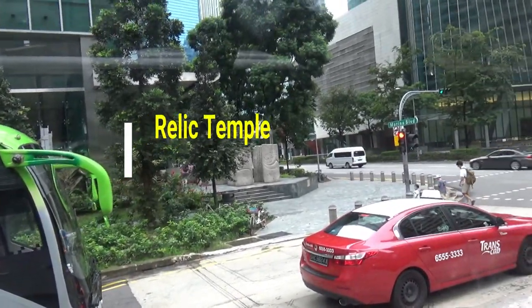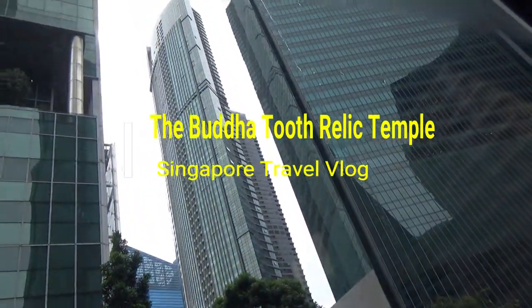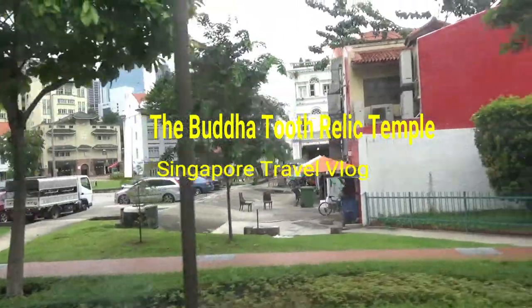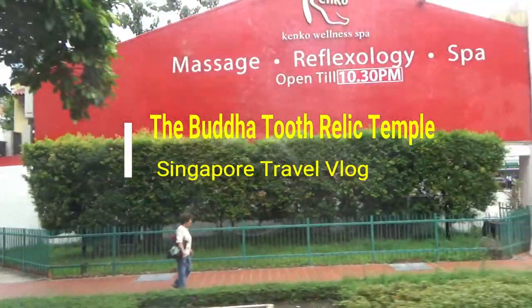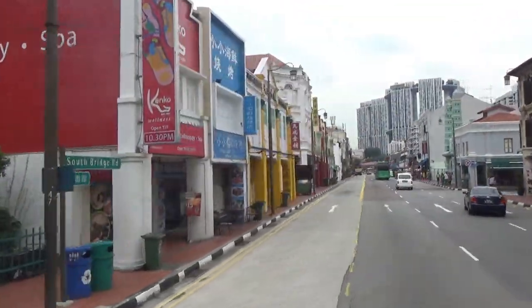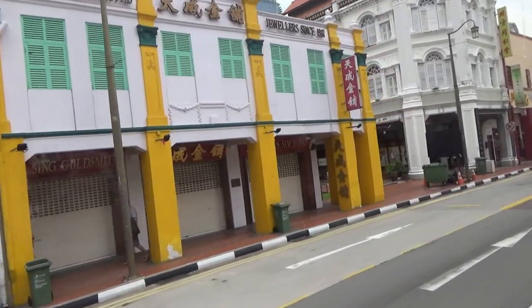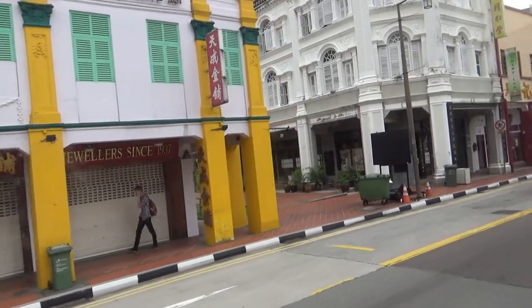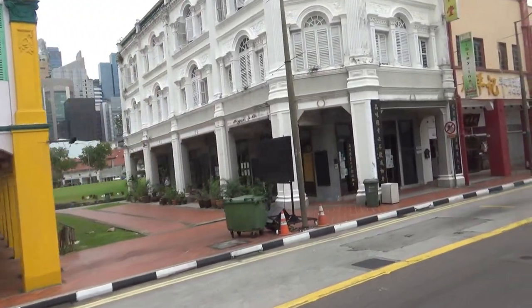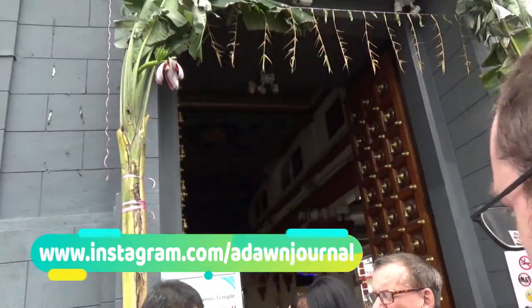Hello everyone, this is Amit Done of amitdone.com. In this episode of my travel video, I'll show you the Sri Mariamman Temple in Singapore, which is the oldest Hindu temple. I didn't go inside this temple. Next, I'll be visiting the Buddha Tooth Relic Temple, which is a very famous temple built on the Tang dynasty architecture style.